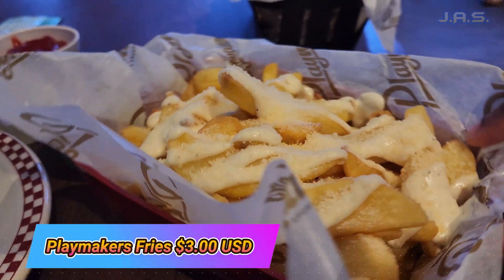Long story short, if you're someone that loves pub food, if you love the atmosphere of being in a bar, if you love sports — come to Playmakers. I even went back a day later and tried this burger, and it was so good. Plus it comes with those fries. I wouldn't have bought the fries separately had I known the burgers come with fries regardless. But either way, the burger was definitely worth it.